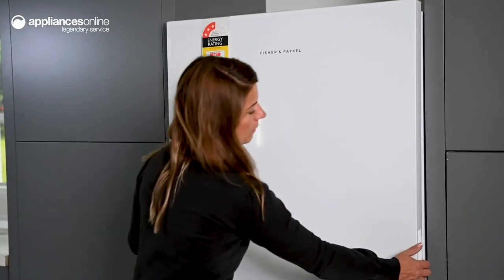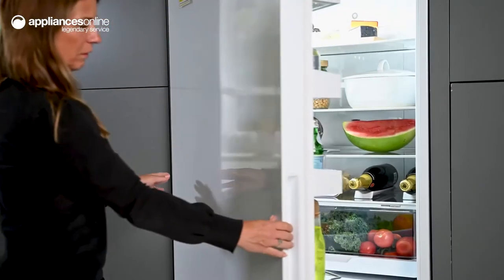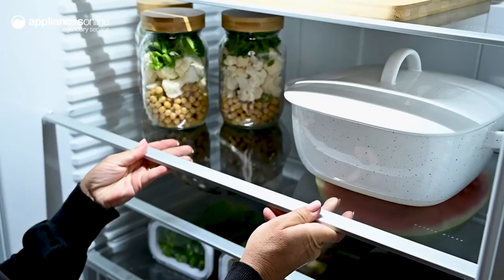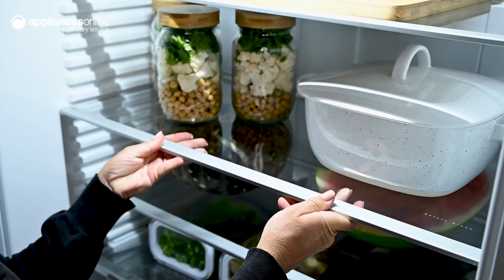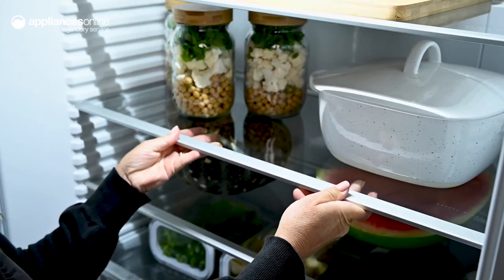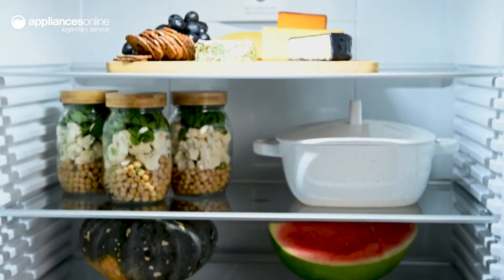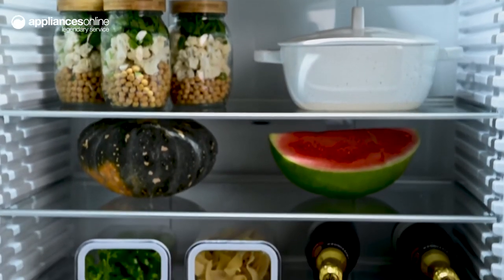Taking a look inside, you'll find ample room for your storage needs. The spill-safe glass shelves and door bins can be precisely adjusted to maximise your space and are designed to be a breeze to clean. Whether you're entertaining or you like to stock up on food for the whole family, you can arrange your space to suit your needs.